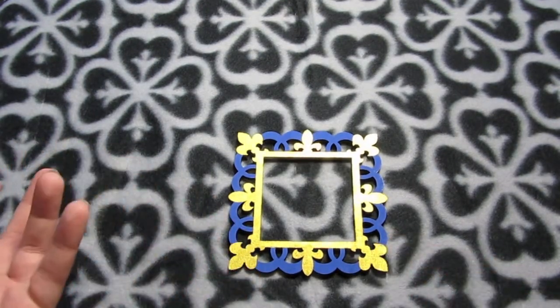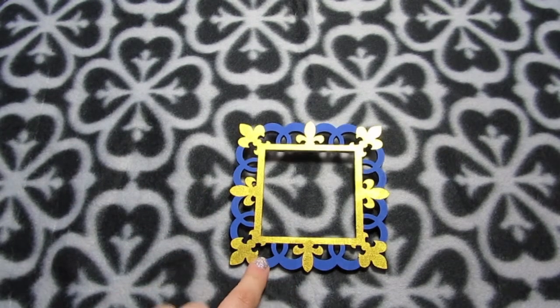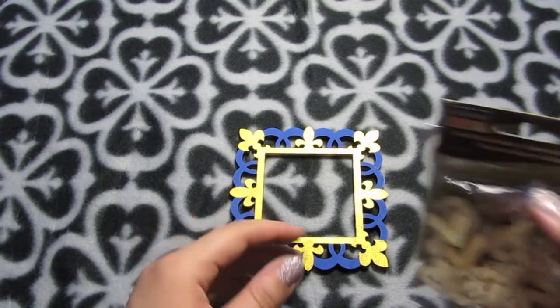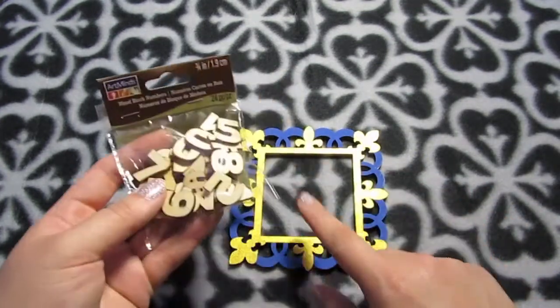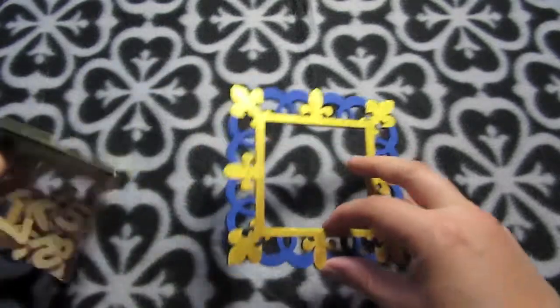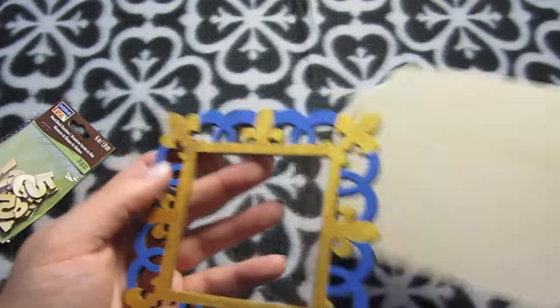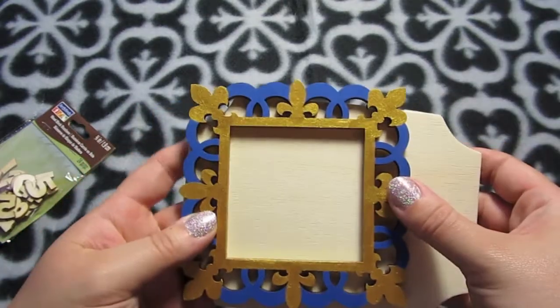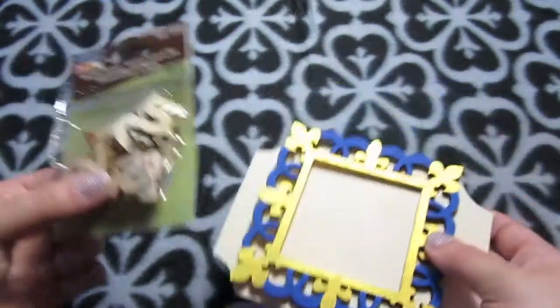My apartment door doesn't have numbers on it — everyone else's does, but I don't know what's up with it. So I bought this frame, painted it, and got some numbers. I'm going to paint the number gold and then put a background of solid wood — cut a square out of a piece and hang that on my door so people coming to my apartment can find me.